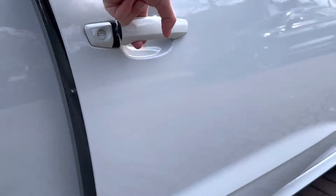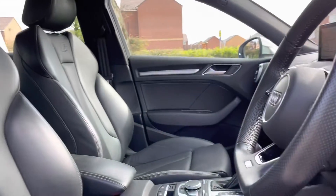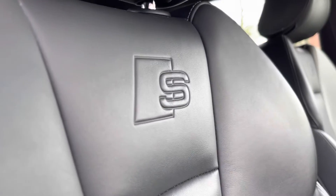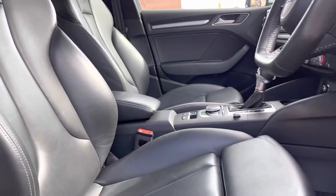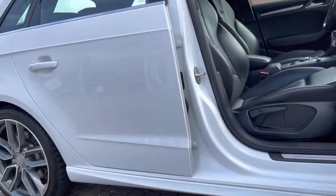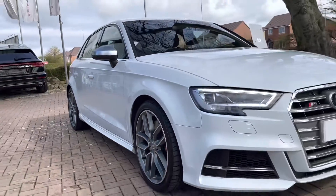Moving back to the interior, we do have the front sport seats with the S embossed logo. Both front seats are heated, perfect for those cold winter mornings. That does complete our 360 walk-around the vehicle — now it's time to check out the interior controls and technology.